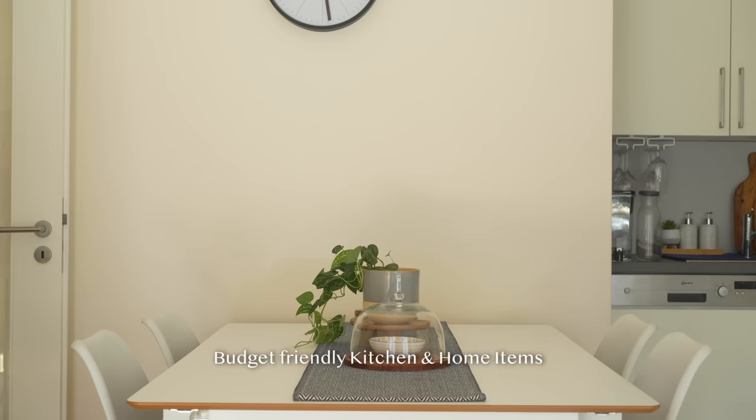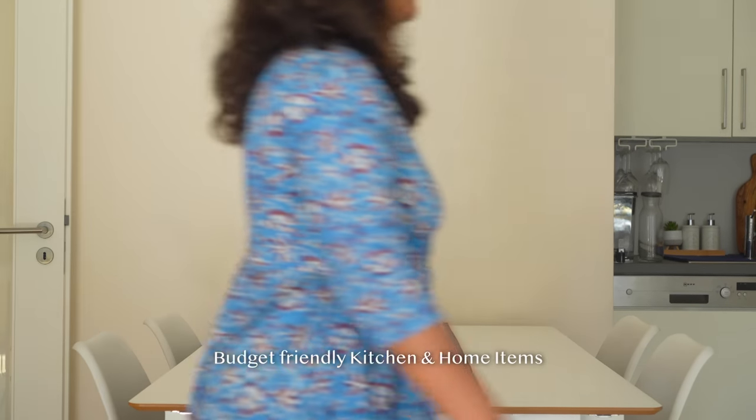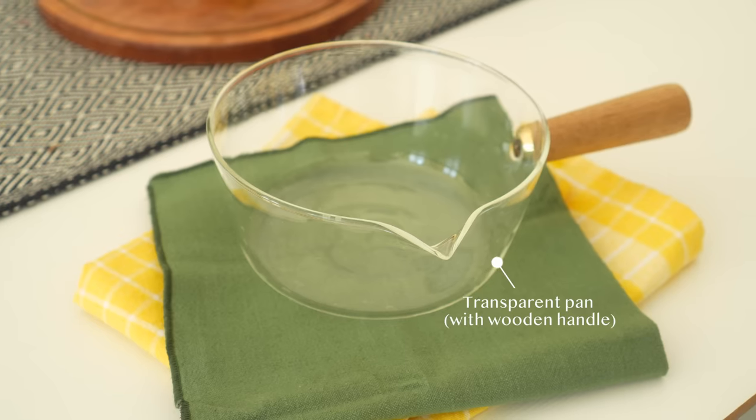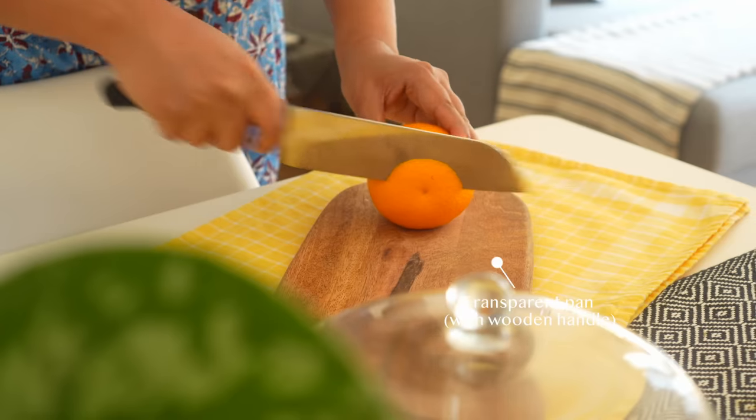Finding kitchen items that are both practical and budget friendly can be quite a challenge. Today, I bring to you some new but essential kitchen and home items that I recently bought.